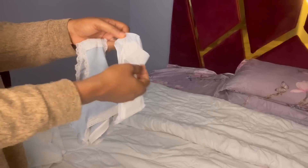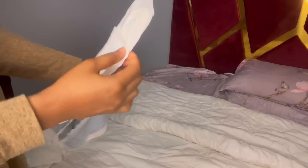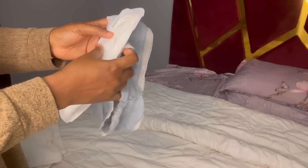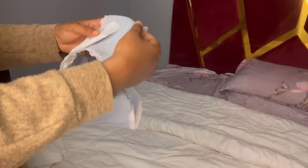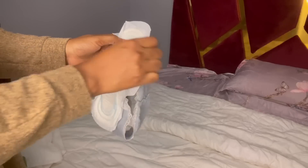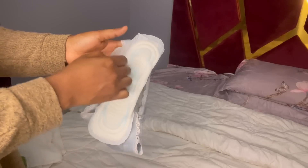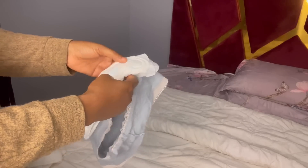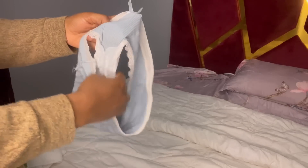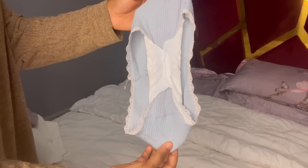I am out of the shower now and I want to put on some pads. I use this Always pad — the pink packaging, not the blue one. I always try to use cotton panties whenever I am on my period because it makes me feel comfortable. Always try to use cotton panties and make sure you stick your pad to your panties well so you don't get stained.